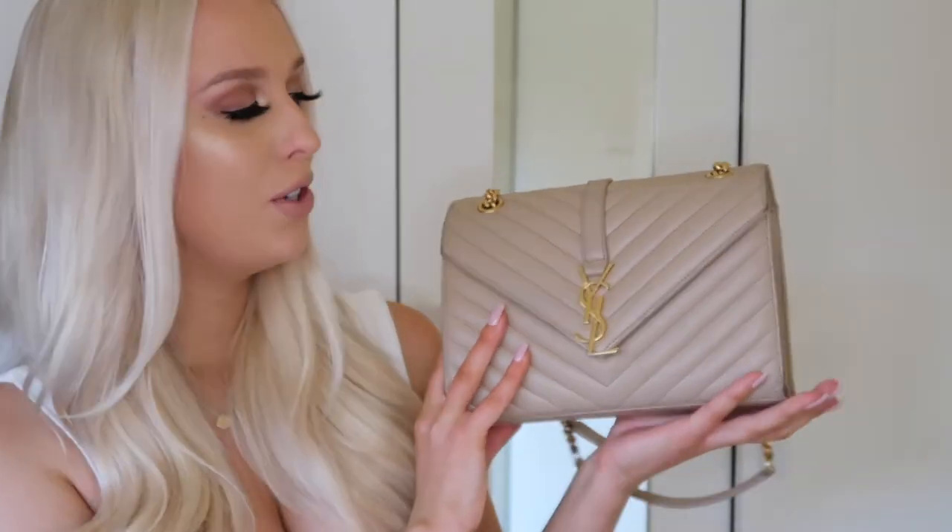That brings us to the end of this video! Let me know if you'd like to see a styling video — I couldn't find many when I was researching which bag to get, so if you want to see how I style my YSL bag, comment below. Don't forget to subscribe and give this video a like if you enjoyed it — it really does help my channel. I hope this was helpful, I love you guys so much, and I'll see you in the next video!